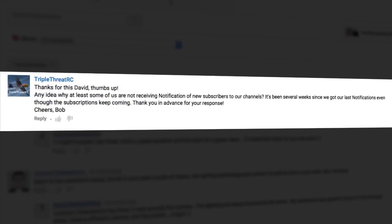I recently got a question from TripleThreadRC and they ask: "Thanks for this David, thumbs up. Any idea why at least some of us are not receiving notification of new subscribers on our channels? It's been several weeks since we got our last notification, even though the subscriptions keep coming in. Thank you in advance for your response. Cheers, Bob."